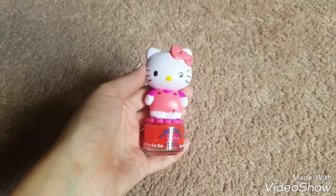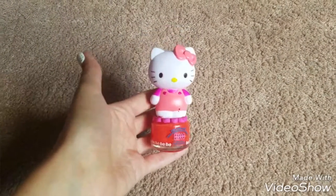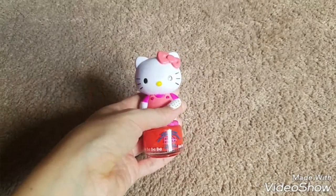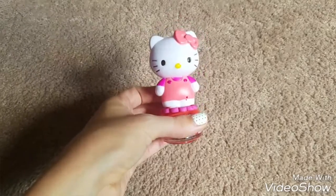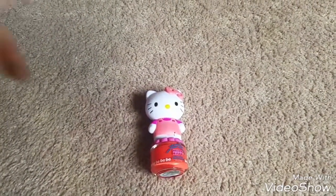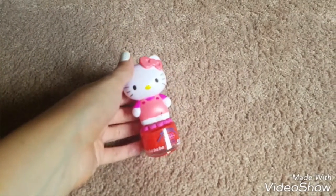My little girl saw this Hello Kitty nail polish and we just grabbed it because she didn't want to set it down. I've been on the lookout for those Hello Kitty TY babies but ours hasn't had them, so I really don't think they're going to, but you never know — they might.